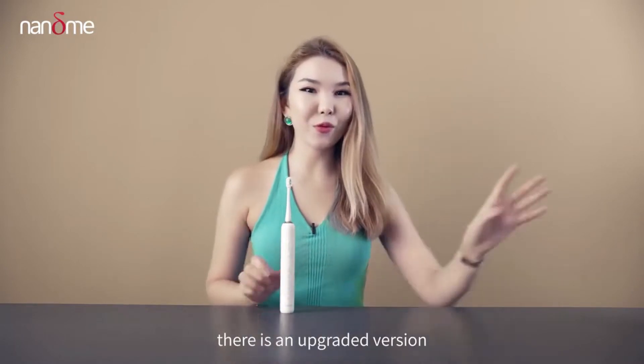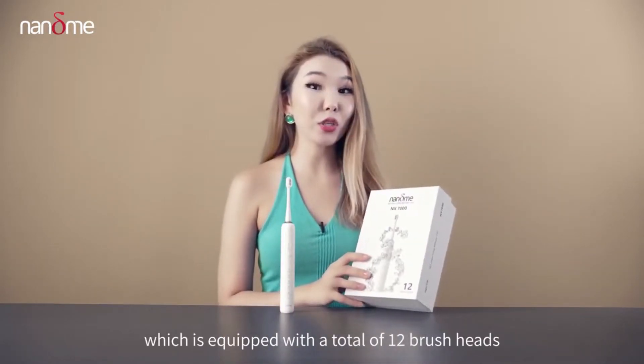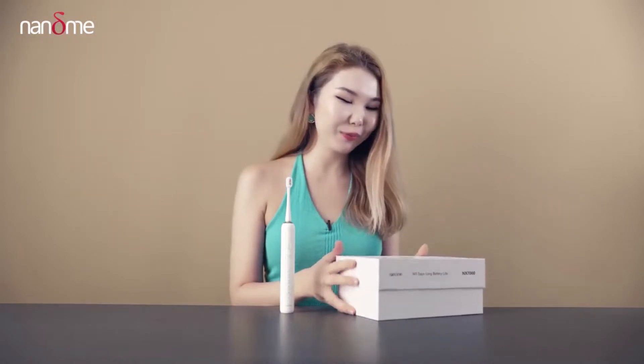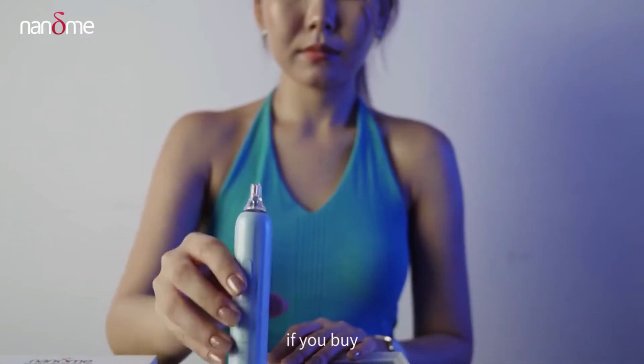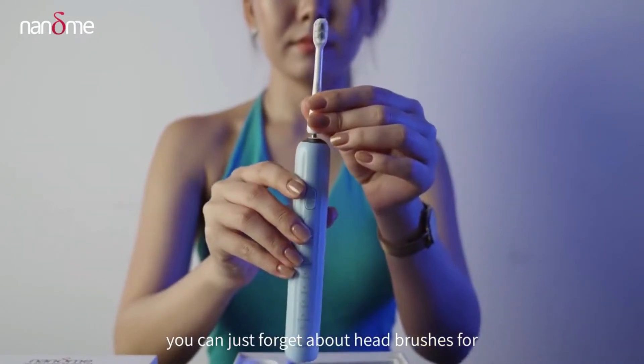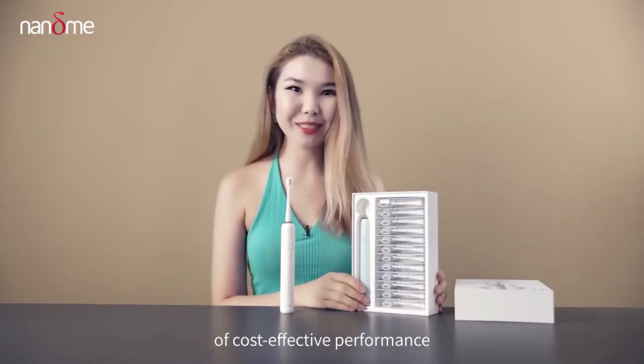In addition, there's an embroidered version of the Nami NX 7000, which is equipped with a total of 12 brush heads. So if you buy it, you can just forget about brush heads for 3 years. It's absolutely the king of cost-effective performance.